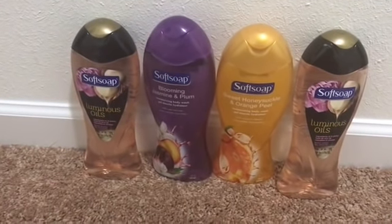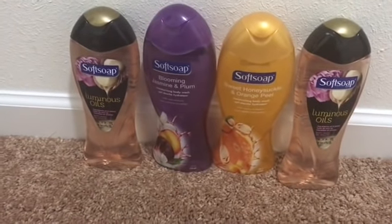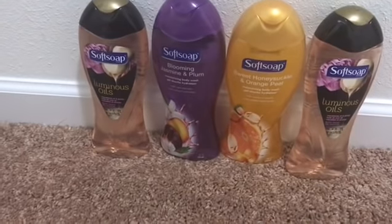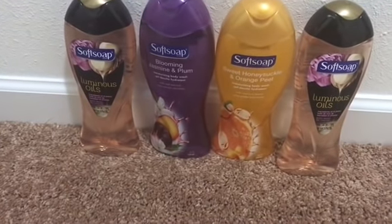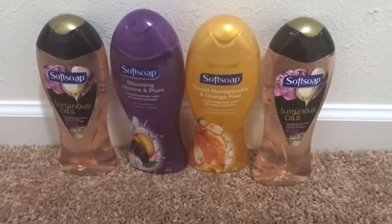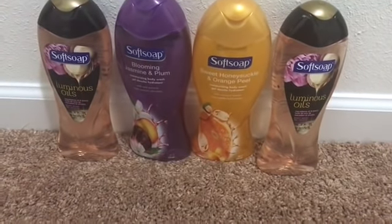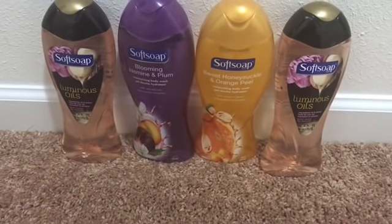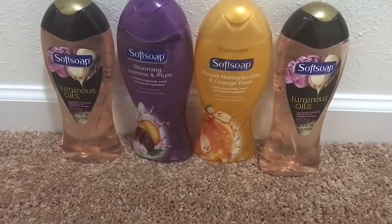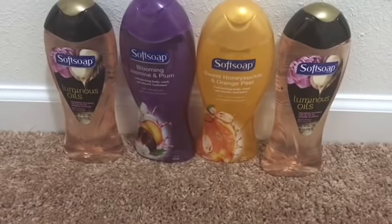I only picked this up because I had a three-dollars-off-ten CVS CRT for body washes, and I probably wouldn't have purchased it without that CRT. I figured I'd use the CRT because the more you use them, the more you get. So I also picked up the Soft Soap Body Washes, which are on promotion this week.